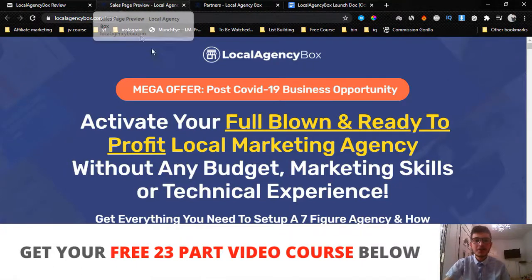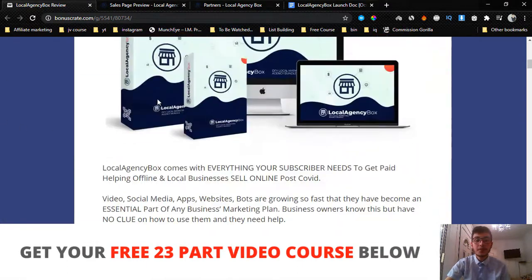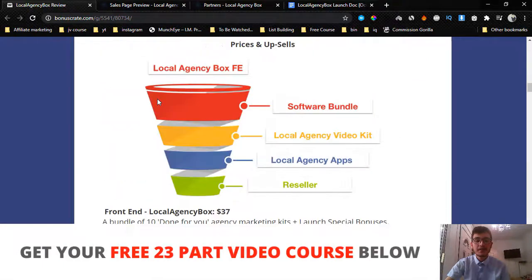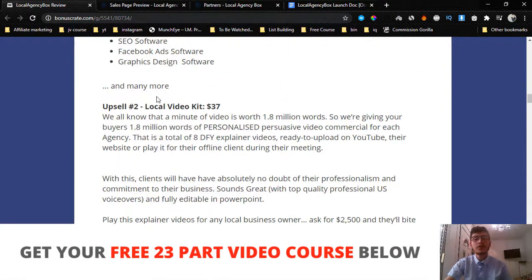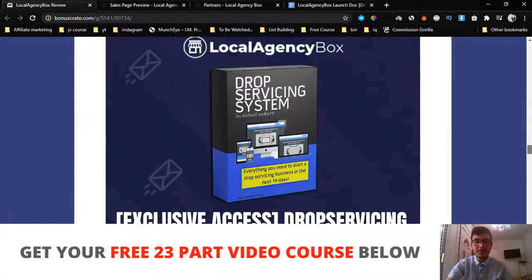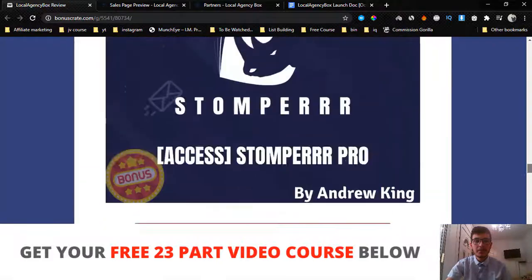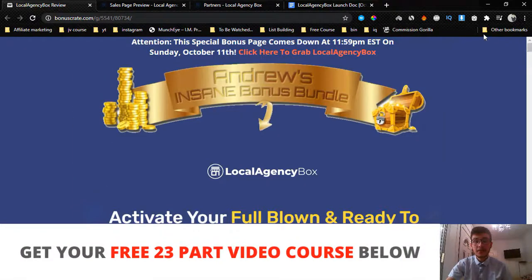Hey guys, Andrew from androiddoesreviews.com, welcome to my Local Agency Box review. In this video I'm going to give you a full demo and run-through on what this is and how it works. I'm also going to share with you the details and pricing, the upsells and whether you should pick them up or not, and I've got you covered with the best bonus package you can get your hands on if you decide to pick up Local Agency Box via my bonus page.